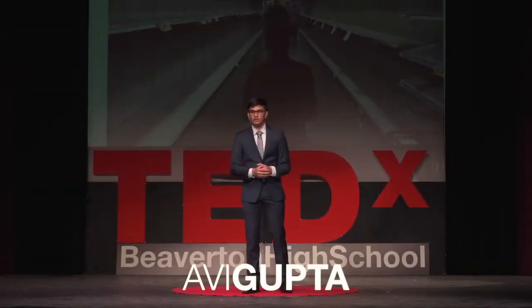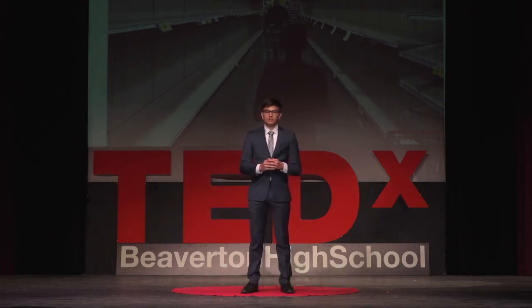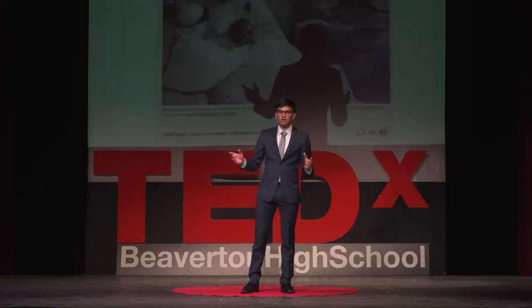I want to take you back to March 2020. The coronavirus had landed in the United States. Social distancing had entered our vocabulary. Schools were closed, college students were home much earlier than anticipated, myself included, and store shelves were empty. It was against this backdrop that Europe grappled with its first wave of the coronavirus.